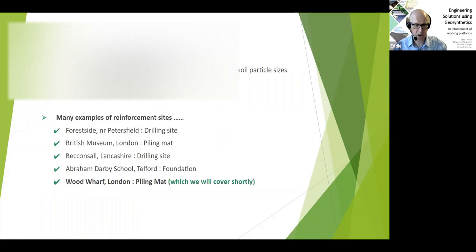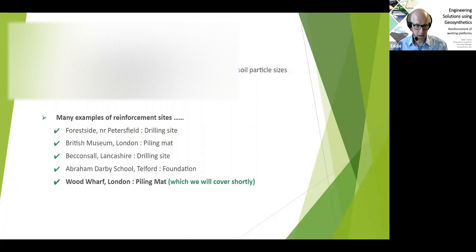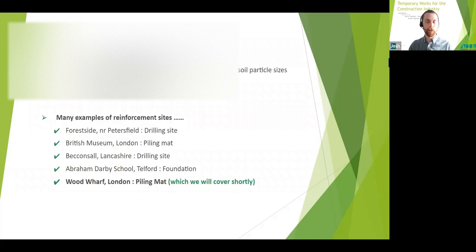We have many examples of reinforced sites, including Forest Side in Petersfield, the British Museum in London — a complex site due to working in close proximity to valuable artifacts — Beckham Cell Lands drilling site in Lancashire, Abraham Darby School in Telford, and Wood Wharf in London right on the banks of the River Thames. That's all from me for now — I'll hand back to Josh.